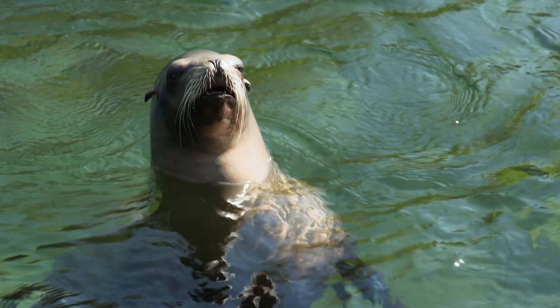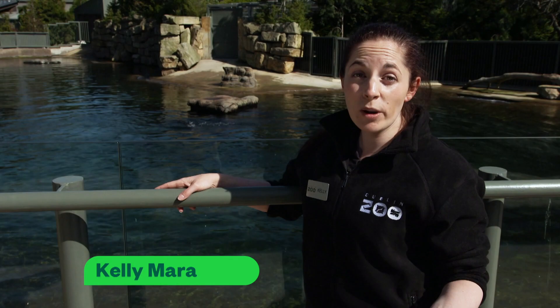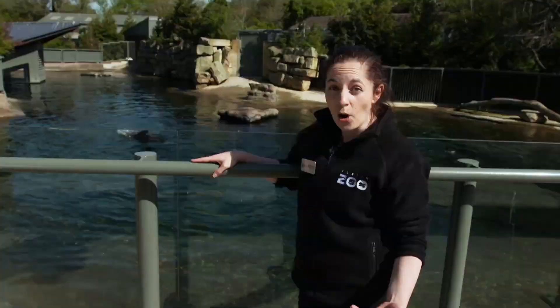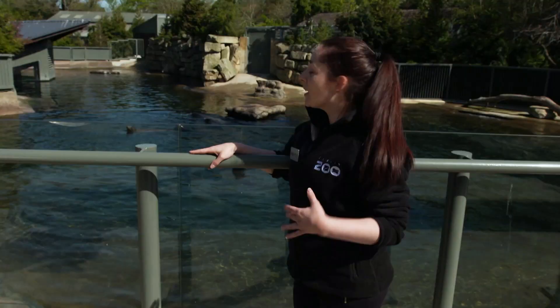Hello and welcome back to Dublin Zoo. Thank you so much for joining us again today. My name is Kelly and I'm from the Discovery and Learning team. We've come to visit our beautiful sea lions here at Sea Lion Cove. We've got seven of them in the water there, making lots of noise for us — lots of calls.